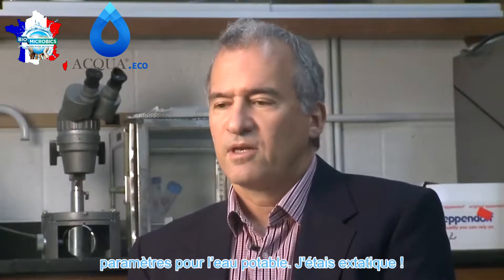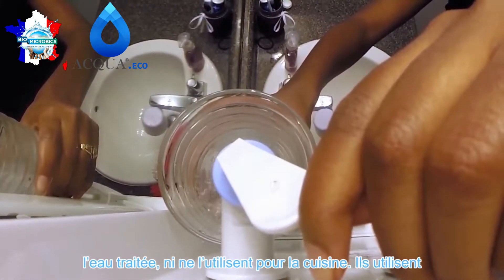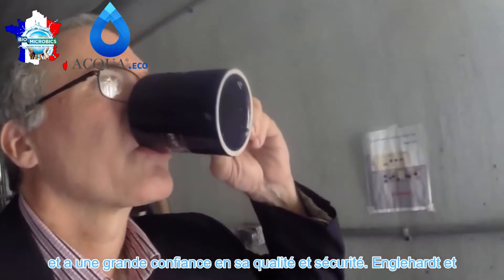I was ecstatic. For now, the students aren't actually drinking the treated water or using it for cooking — they use city water for that. But Engelhardt is happy to drink it and has high confidence it is safe.